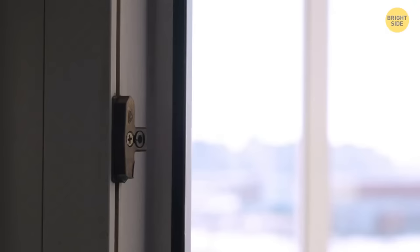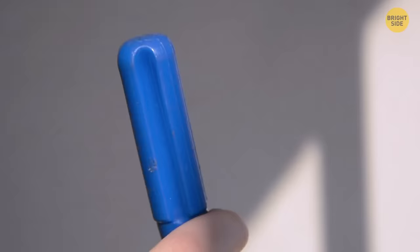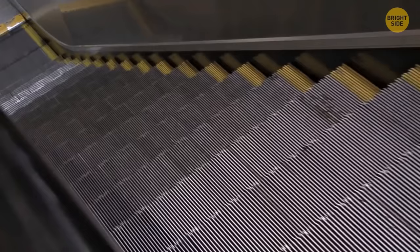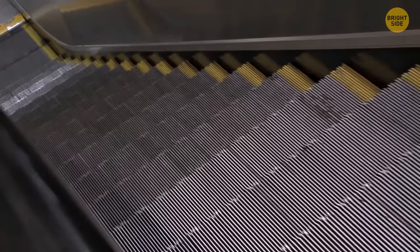Although your screwdriver is ergonomically made for your hand, sometimes you have that one screw that's too hard to loosen up. The handle is also shaped so you can easily fit inside of a ring spanner or wrench, allowing you to apply more force, ensuring that you can remove that troublesome screw.